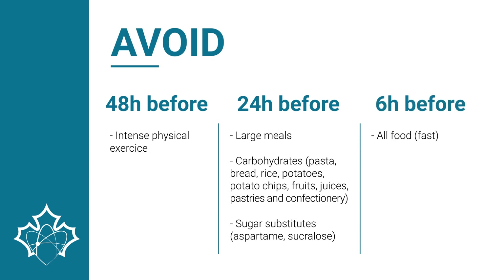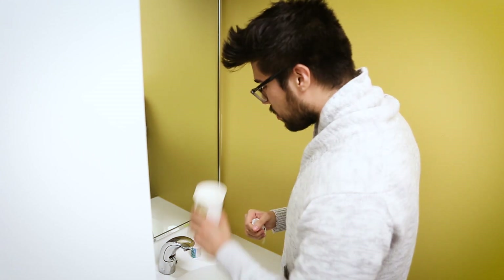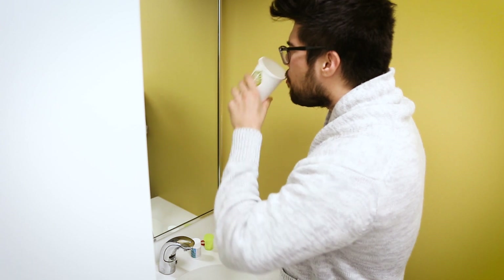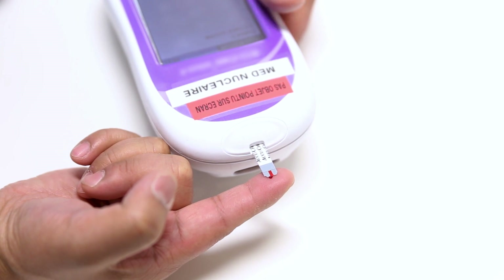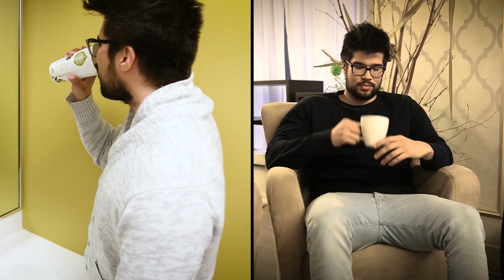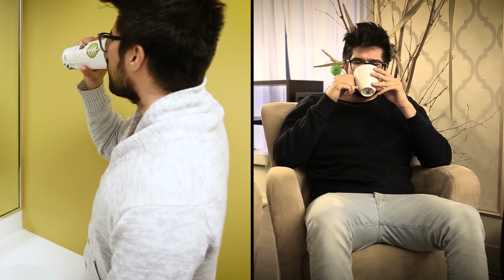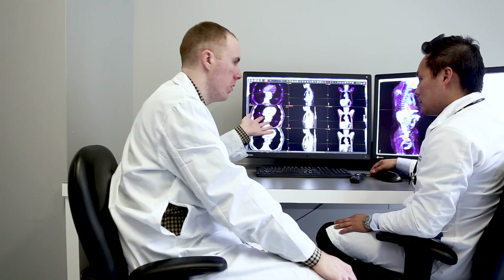The patient must fast for six hours before the examination and during this period must not consume any cigarettes, gum, pastille, mint, breath freshener, or cough syrup. All other medications should be taken with water only, except for certain medications for diabetics, which should be omitted. A diabetic patient should try to control his or her sugar level on the days preceding the examination. Good water hydration is recommended before, during, and after the procedure to facilitate the elimination of the radioactive product.